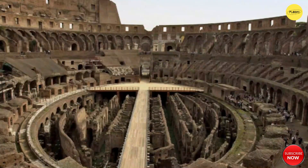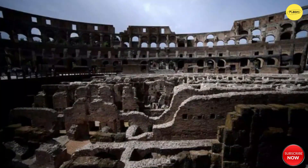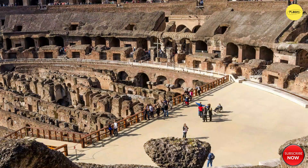The elliptical shape ensured optimal sightlines for every attendee, while a complex system of ramps, corridors, and underground passages facilitated efficient movement of gladiators, animals, and props.